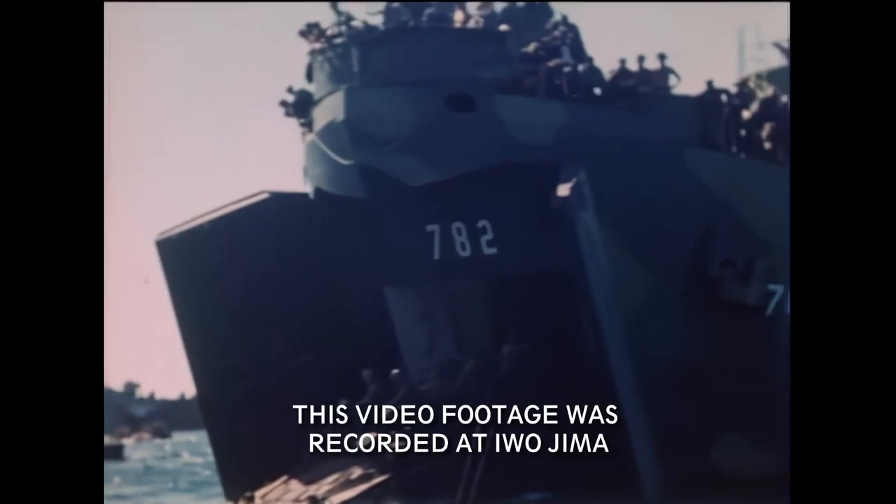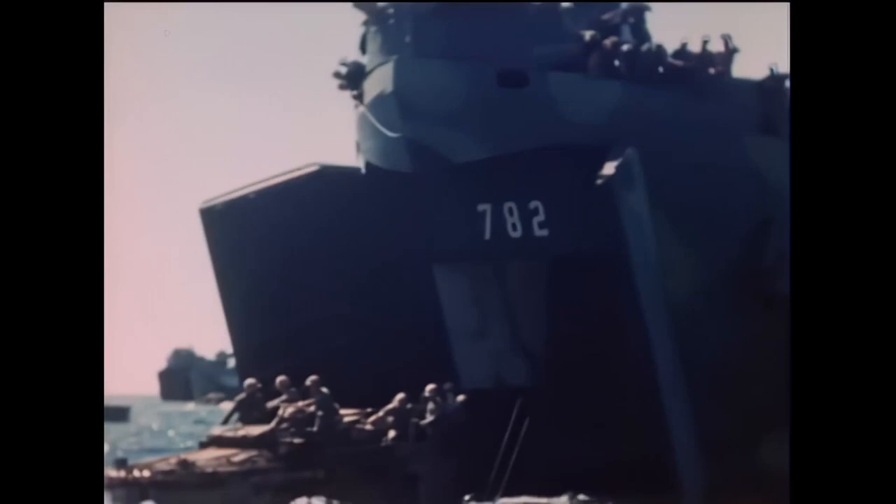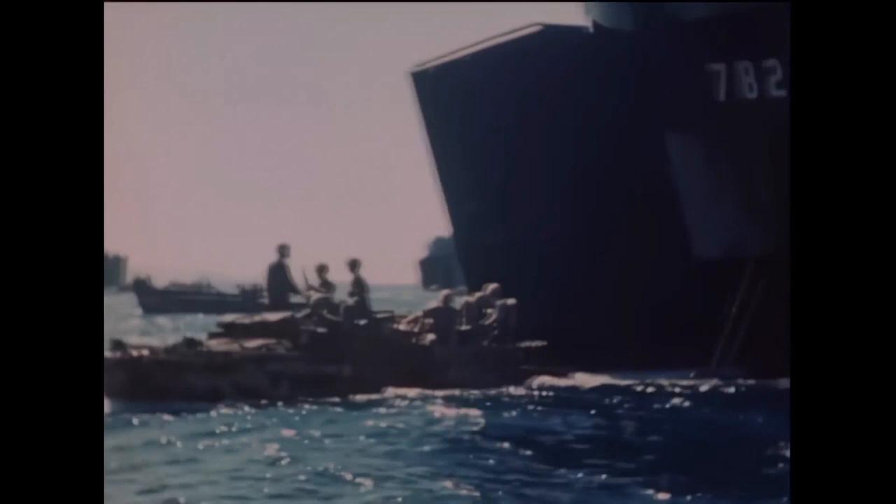The Ducks were widely used in the Pacific as well, participating in all major landing operations. They were used at the landings at Saipan, Guam, Iwo Jima, Okinawa and many more.